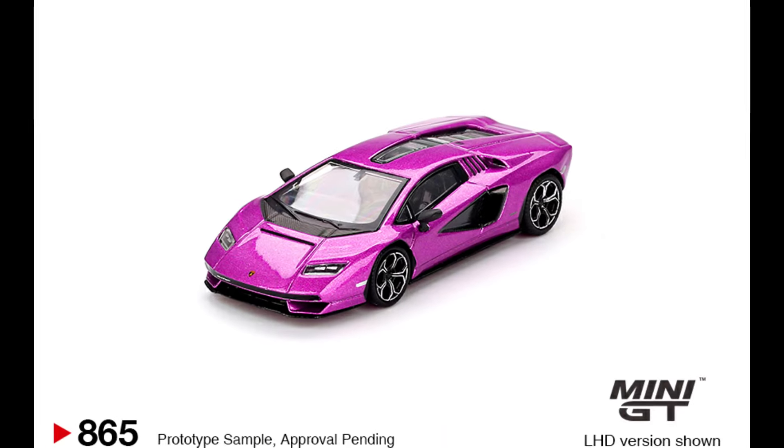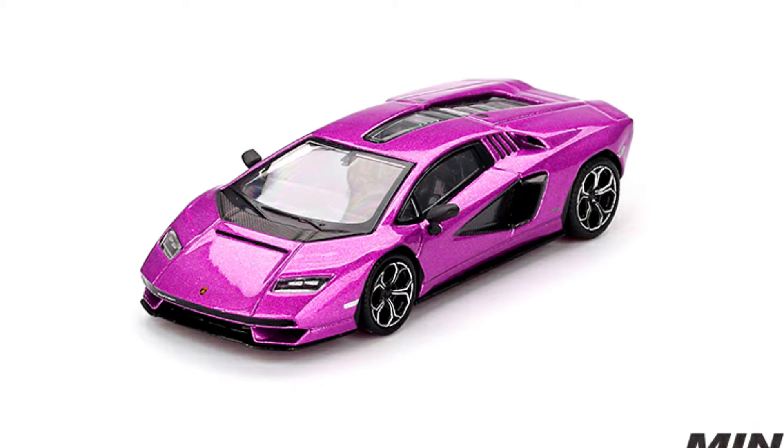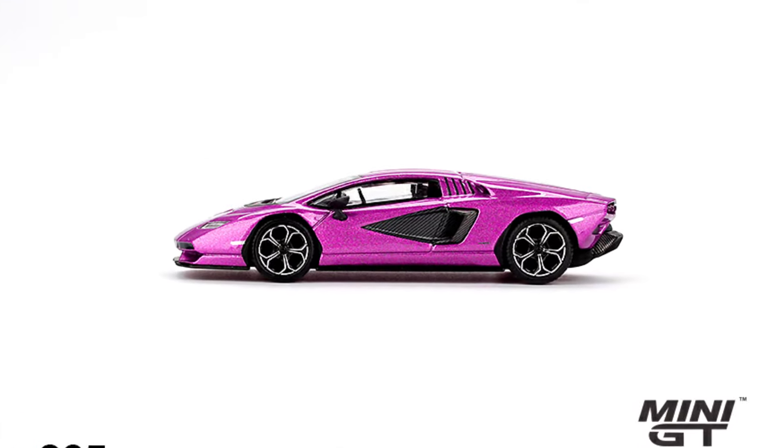A Lamborghini Countach LPI 800-4. Color of the car: Viola 30th. Releasing at the end of January 2025.